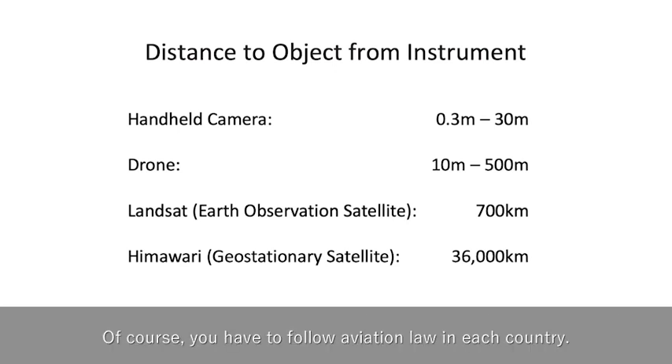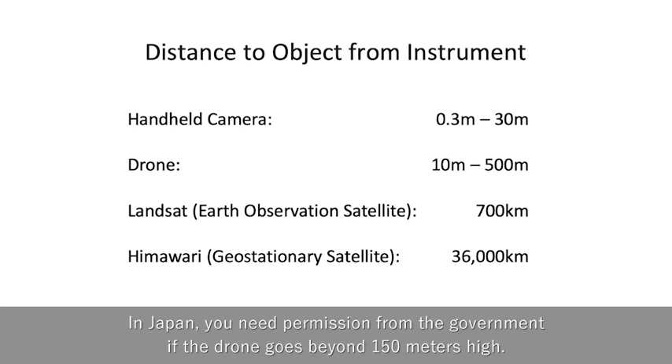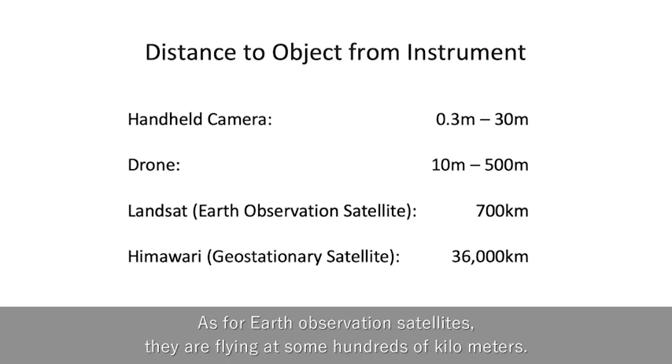Of course, you have to follow aviation law in each country. In Japan, you need permission from the government if the drone goes beyond 150 meters high. As for Earth observation satellites, they are flying at some hundreds of kilometers.